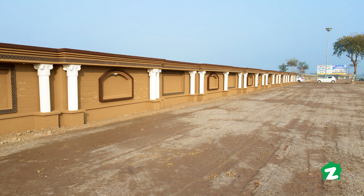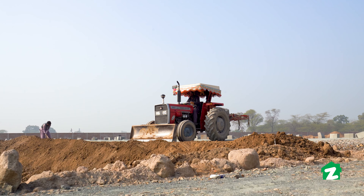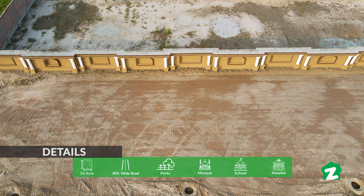For the first time in Sahiwal, Mizan City offers you a different lifestyle. I am here at the main entrance to Mizan City. You can see that development work is ongoing. The boundary walls have been designed in a new, attractive style with a nice design.